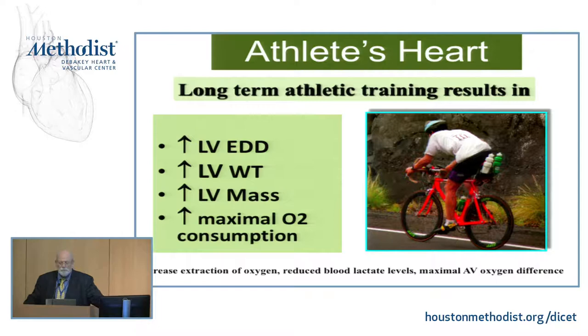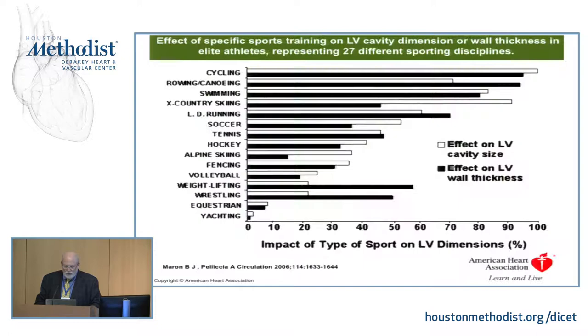Long-term athletic training results in remodeling of all chambers of the heart. What we always try to think about is an increase in end-diastolic dimension, an increase in wall thickness, an increase in LV mass. That is different according to what type of sport you do. If you want to improve your health and remodel your heart, don't start with yachting or curling. The sports in which you increase your dynamic and static exercise — like cycling, canoeing, swimming — are the ones that increase the remodeling.